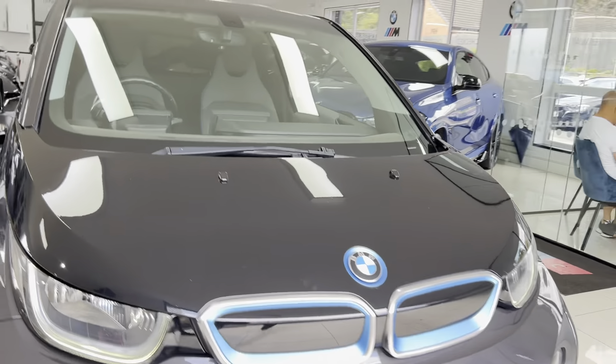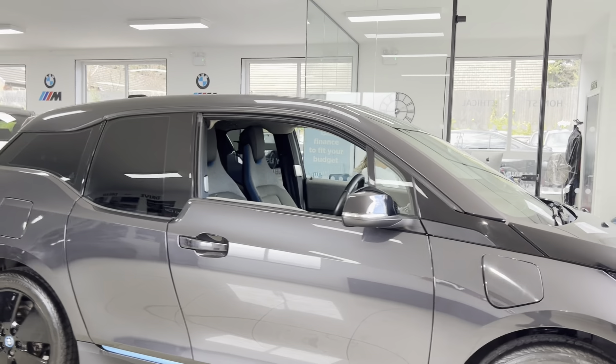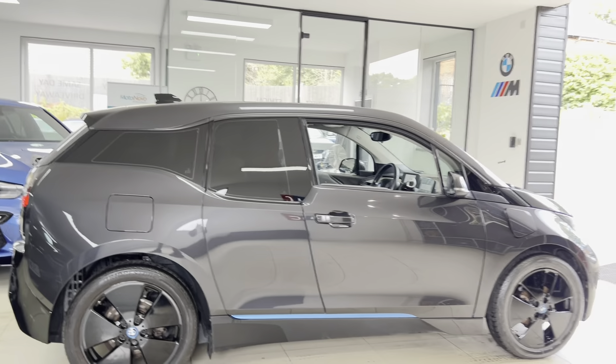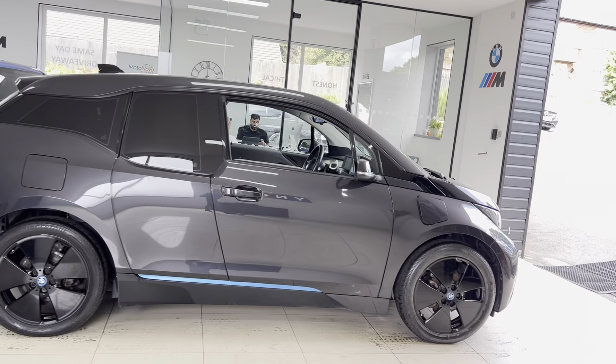Hello and welcome everyone to a walkaround video here at Your Next Car - the 2015 BMW i3 Range Extender. The car is presented in lovely mineral gray and features some fantastic options from BMW.